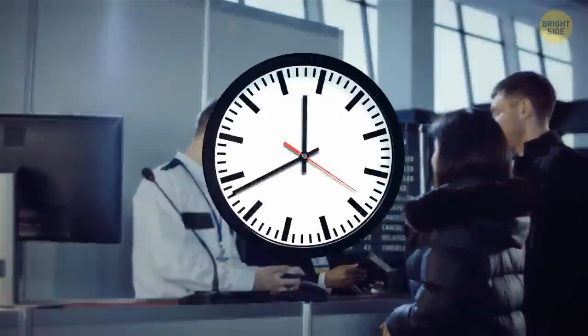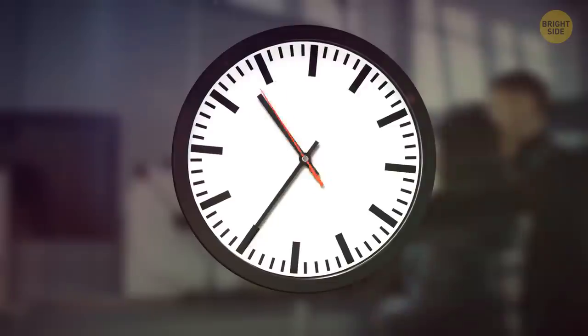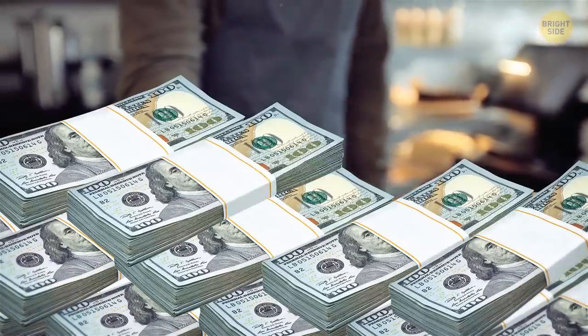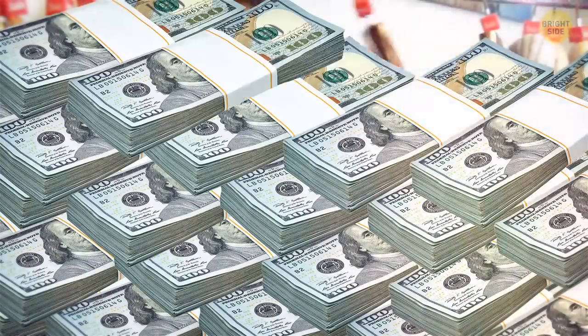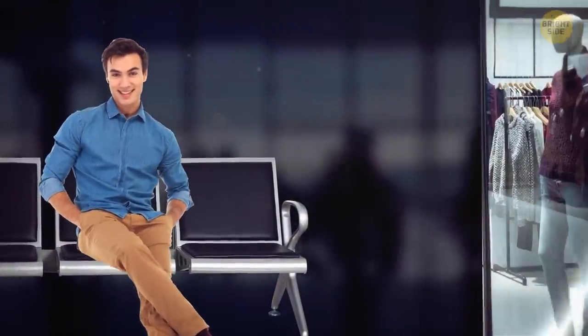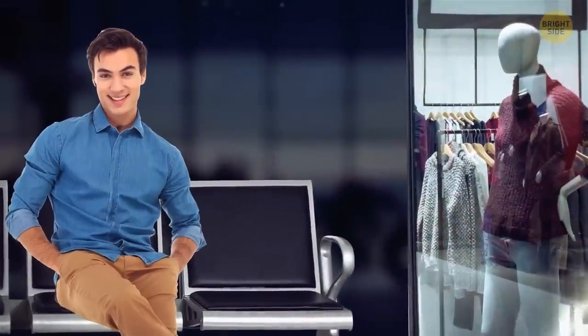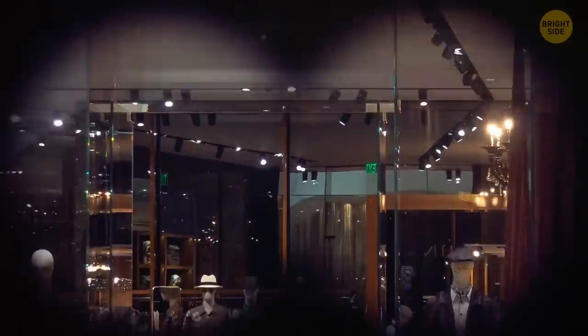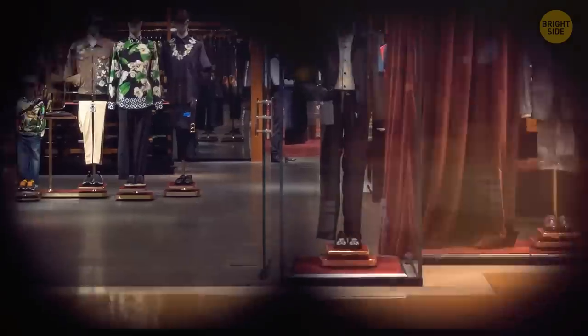There's an actual term for the first 60 minutes after you check in — the golden hour. It's the time that passengers statistically spend more money in retail and duty-free areas of the airport. Having the most comfortable seats in those areas right in front of the shops is a clever trick to lure you in for shopping. Sitting in a comfy chair while looking at a flashy sign or shopping window can be tempting.